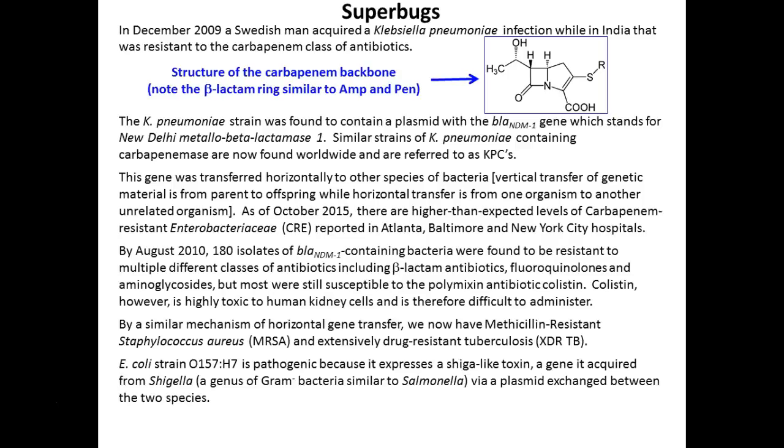Some strains of E. coli have it. It's extremely destructive to the intestinal tract — you have severe dysentery, bloody diarrhea, destruction to your intestines. You would not be sitting in this class if you had this infection right now.